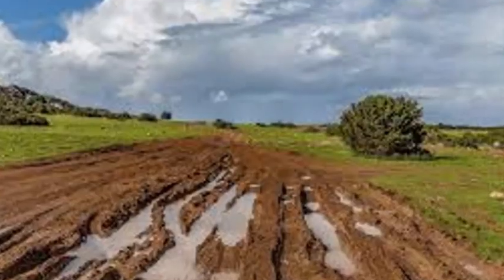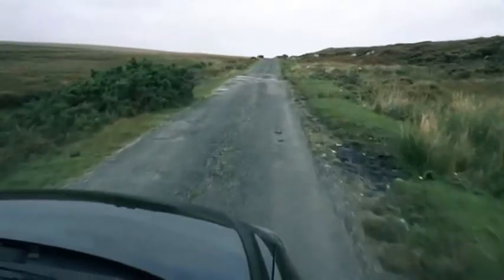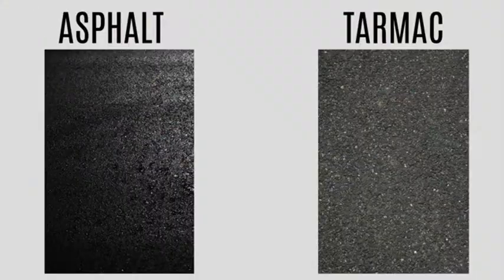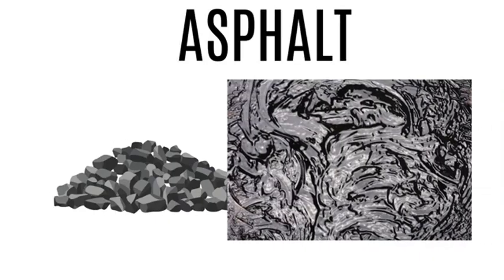This method made roads stronger and more weather resistant than the muddy rutted paths people were used to. But McAdam's original roads still had a problem: dust. Every time carriages or early automobiles traveled on them, clouds of dust would rise and the stones would loosen. The breakthrough came in the early 1900s when someone decided to mix the crushed stone with tar.